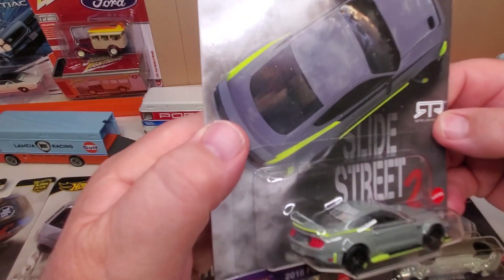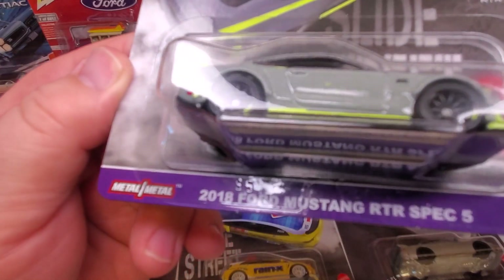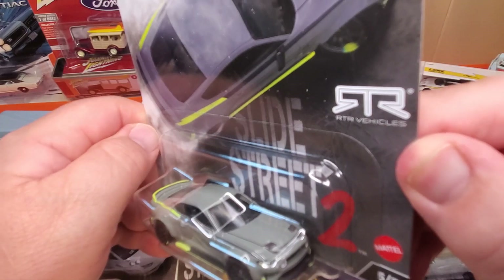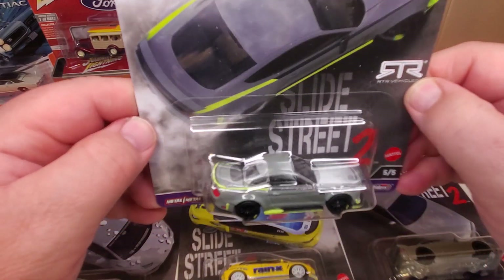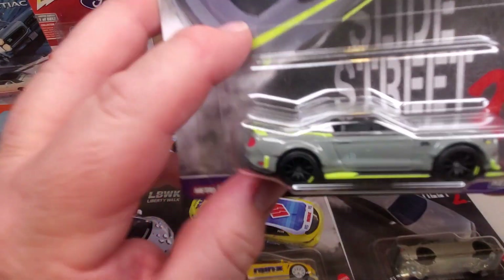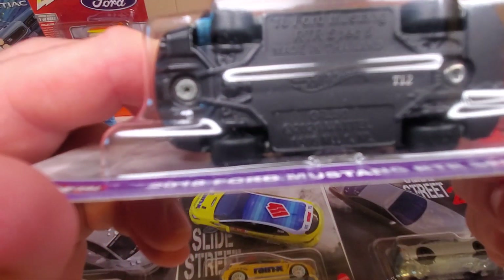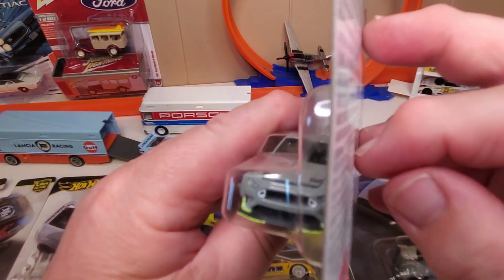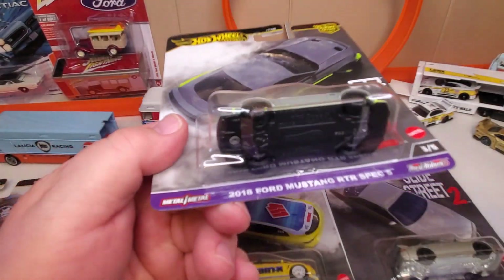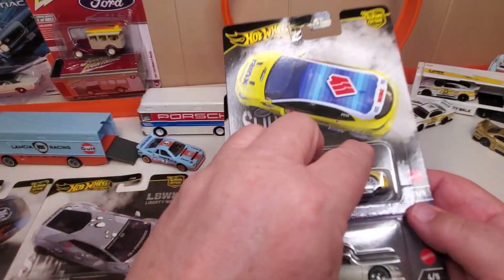Number five: 2018 Ford Mustang RTR Spec 5. RTR — wasn't that the symbol Mattel used for their Ronin Run series a year or so ago? I think they're just making stuff up for us. But this is a pretty cool car — primer gray, and that yellow trim on the bottom makes it look like it has neon glowing lights underneath. Pretty sweet.